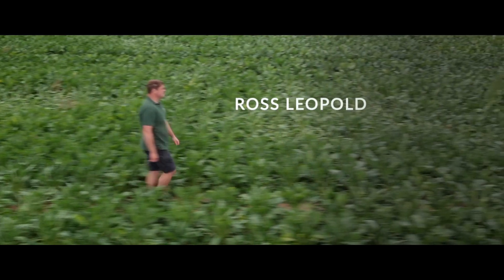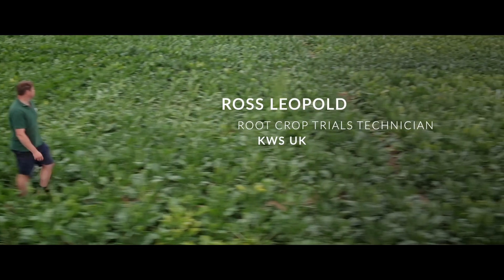I'm Ross Leopold, I'm a root crop trials technician for KWS UK. I studied chemistry at University of Nottingham, I graduated five years ago and my job here at KWS UK is to carry out the sugar beet trials. That involves planning the trials, drilling the trials, monitoring them and seeing them through to harvest, as well as analysing the sugar beet plots afterwards.